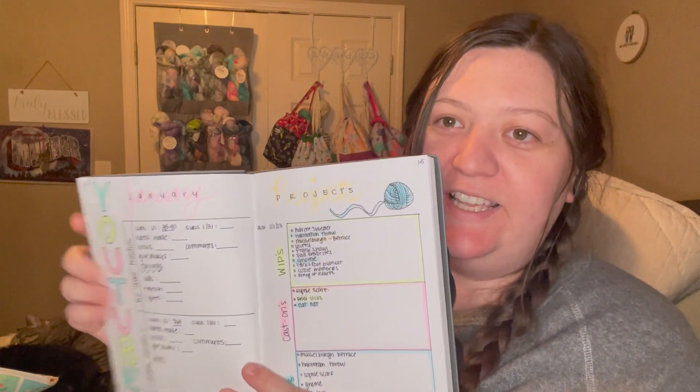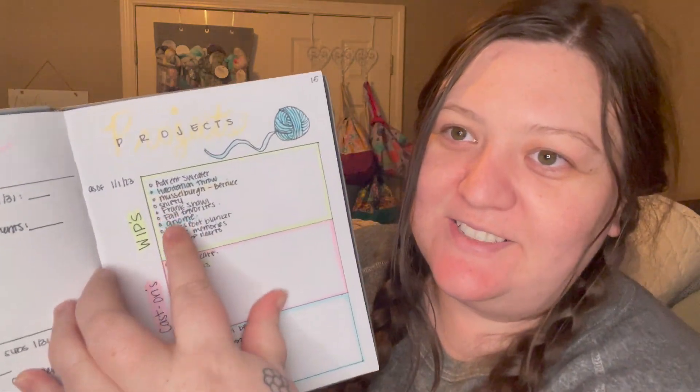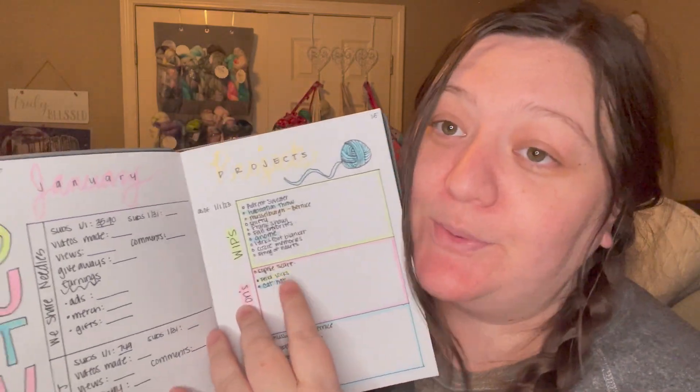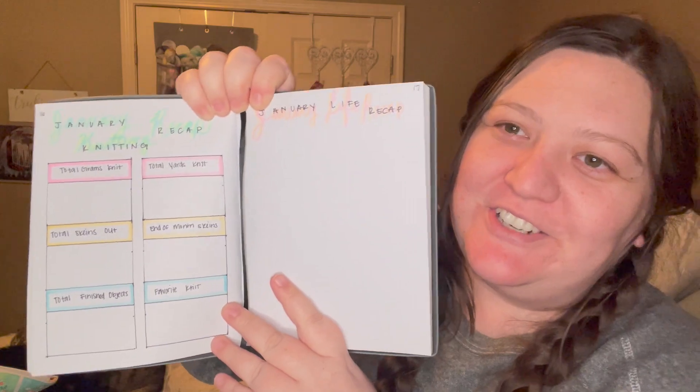I'm tired — that was about 20 minutes of good content, I think. I did put in my bullet journal some YouTube and project tracking information. The WIPs I had starting in January are tracked there, along with things I finished and new cast-ons. I cast on three new things in January and finished all three, and I finished three WIPs I had going. I'm pretty happy with the journaling process. Tomorrow is February 1st and I'll get to do all my February planning, which makes me really happy. I'm going to try to get all of my total grams knit, total yards, total skeins out — all of that finished tracking for the month.